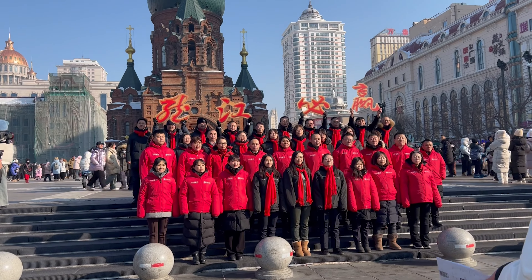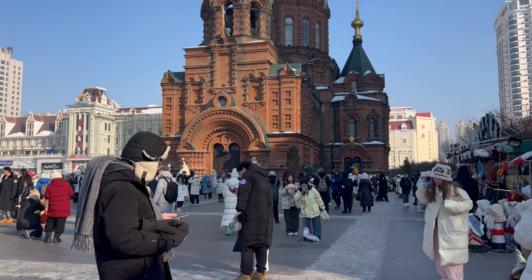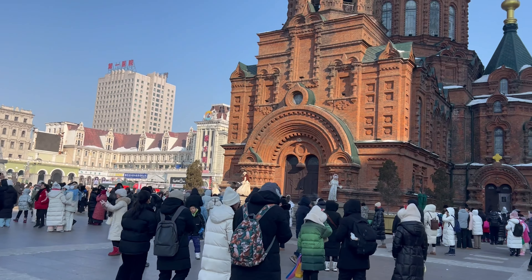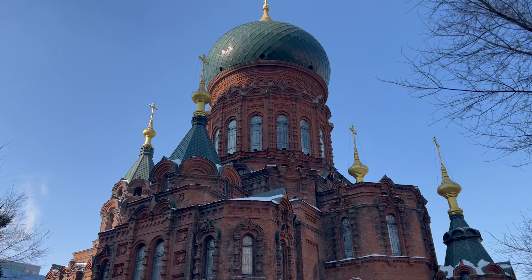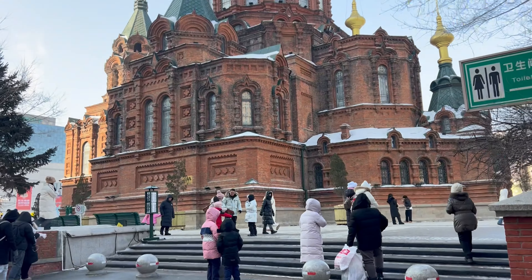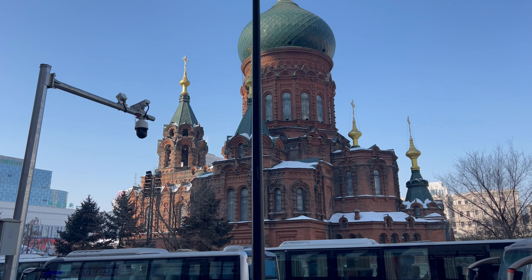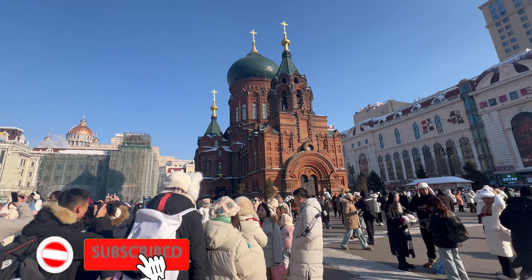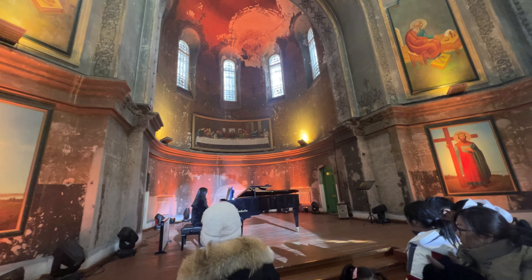Hello travel enthusiasts, welcome back to our channel! Today we are embarking on an exciting journey to explore the most captivating landmark in Harbin: the Saint Sophia Cathedral. Get ready for an intriguing adventure as we unveil the mysteries and wonder that make this cathedral truly exceptional. Before we dive in, don't forget to like, subscribe, and hit that notification bell so you never miss out on our fascinating content. Now let's get started!